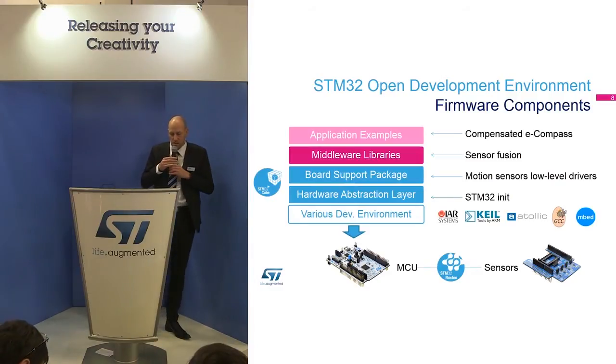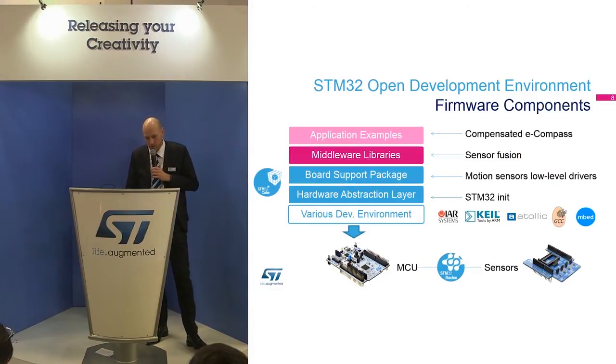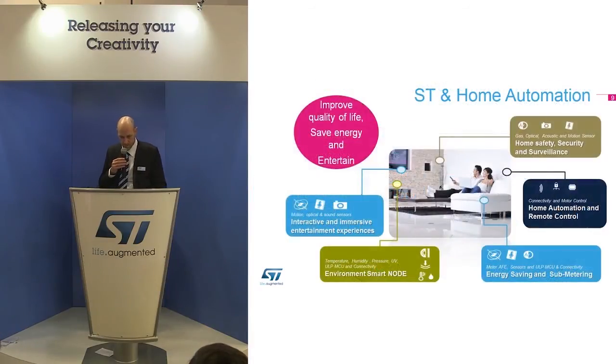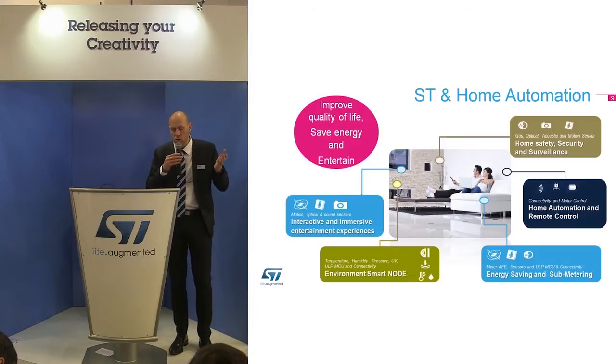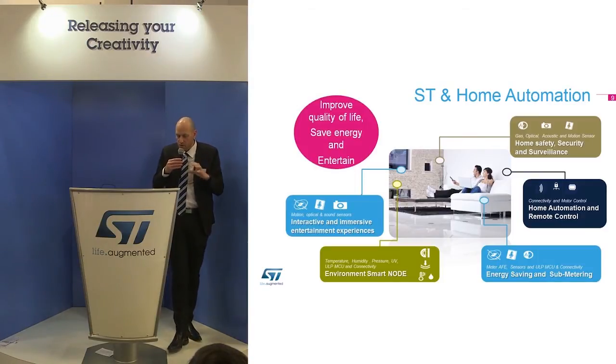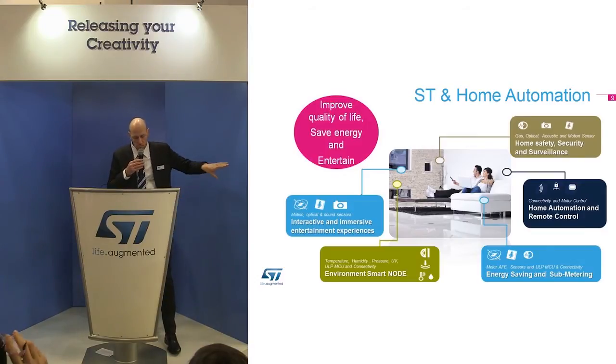What is interesting is to go further into home automation. For each application of home automation, we have the sensors, the processors, the power management, and the RF link. Different applications always rely on these same blocks and software.